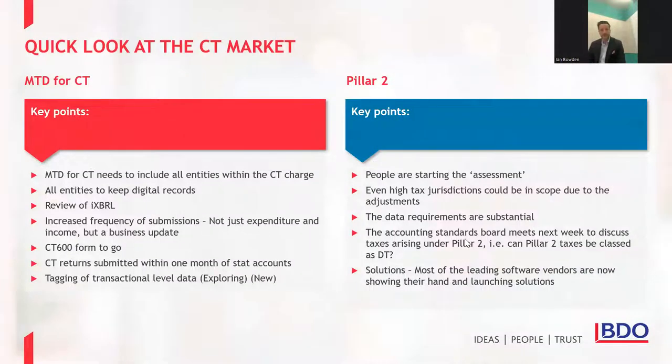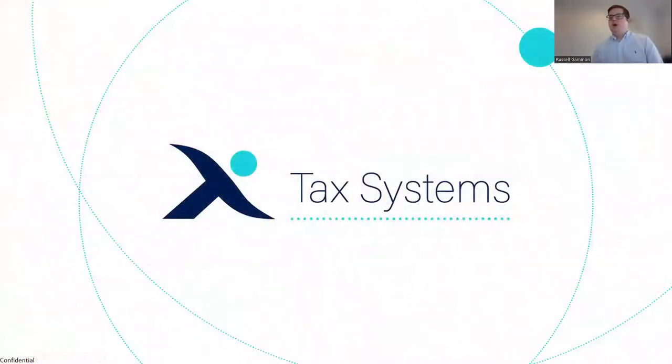Thank you Ian. Just as an introduction, my name's Russell. I've worked for Tax Systems for about two and a half years. My role is all around solutions — what we're building and why we're building it. For the last two and a half years that's primarily been focused on Alpha Tax and moving it to the cloud, and that's what I'm going to spend a good amount of time talking you through today, including a couple of reveals — things we haven't really made public before.